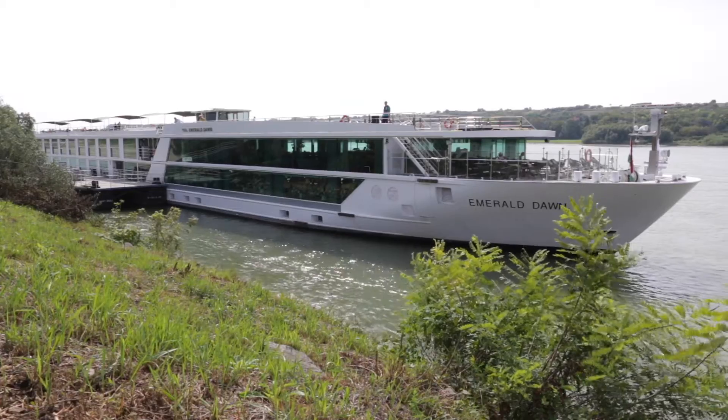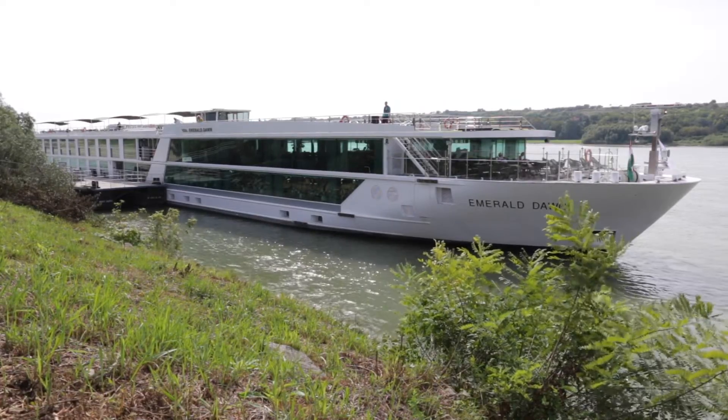Here I am on board Emerald Waterways, Emerald Dorn, cruising down the Danube River. In this video I'm going to take you on a tour around this modern and contemporary ship, which is very typical of all the ships in the fleet.